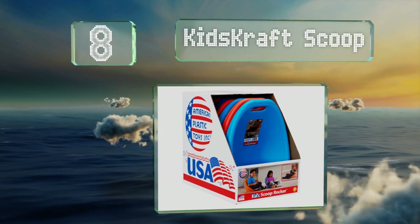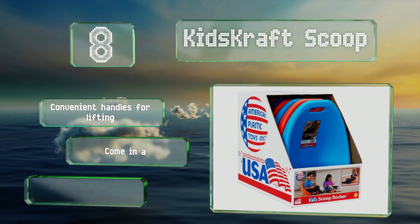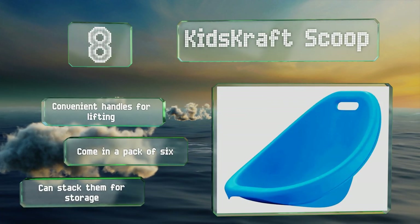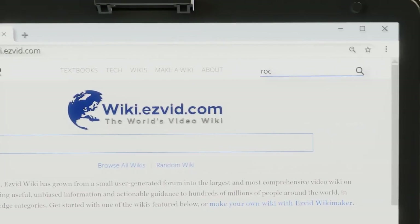Coming in at number eight on our list, a fun twist on traditional furniture: the Kids Craft Scoop are legless models perfect for rowdy youngsters who might fall out of taller chairs. They're ideal for classrooms because the material is a breeze to wipe down. These are equipped with convenient handles for lifting and come in a pack of six. You can stack them for storage too.